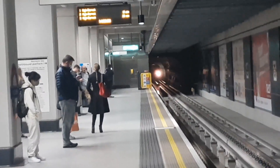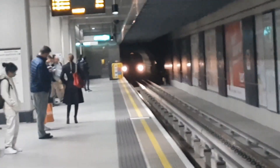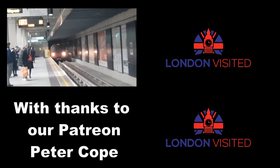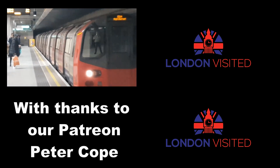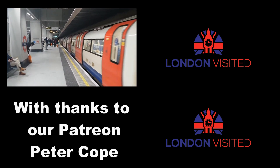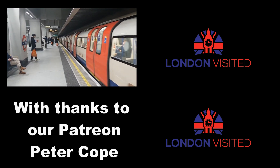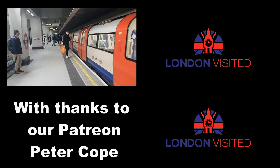Completely uncharacteristically, the Northern Line hasn't been the Misery Line and everything seems to be working okay today. And here comes our train to take us away to the next video here on London Visited. If you want to know a bit more about London's public transport, the video in the top right-hand corner is our visit to the London Transport Museum over at Covent Garden — so if you click on that, I'll see you in there.